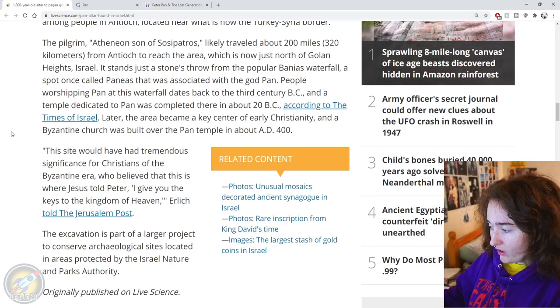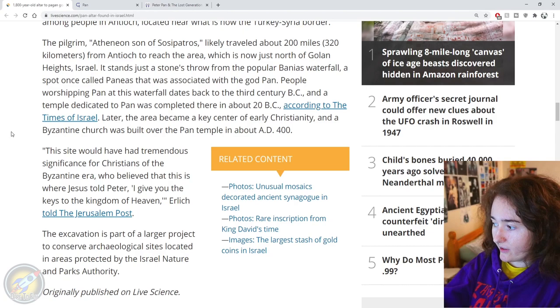Later the area became a key centre of early Christianity, and a Byzantine church was built over the Pan temple in about AD 400. So Pan was heavily worshipped, but then a lot of traditional pagan beliefs started disappearing as Christianity came into the mix. This site would have had tremendous significance for Christians of the Byzantine era, who believed that this is where Jesus told Peter, 'I give you the keys to the kingdom of heaven,' Ehrlich told the Jerusalem Post.